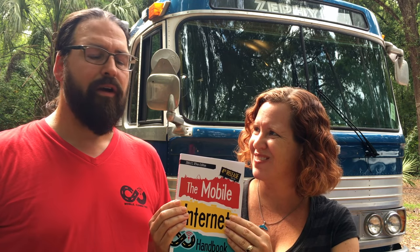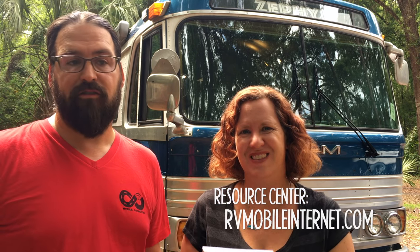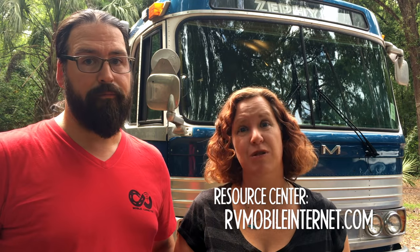It gets easier to read, simpler. And we have a really great online resource center at RVMobileInternet.com that keeps track of all the things that change, because this stuff is changing all the time. We're tracking the news over there — any new deals that come up, new developments, or things you need to be aware of. You can subscribe by RSS.